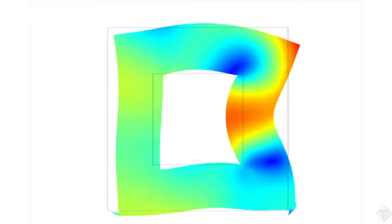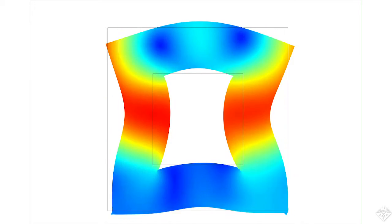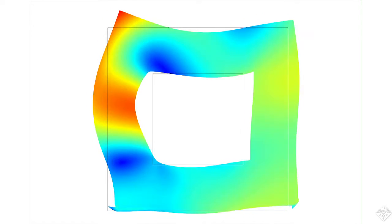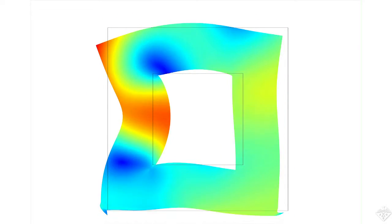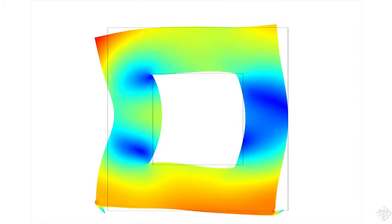This dancing rainbow-colored square simulates how the cross-section of a tiny glass tube responds to sound vibrations. What makes it interesting, other than its fluid colors and shape, is that it's part of a device that could help doctors perform more diagnostic tests in their offices.